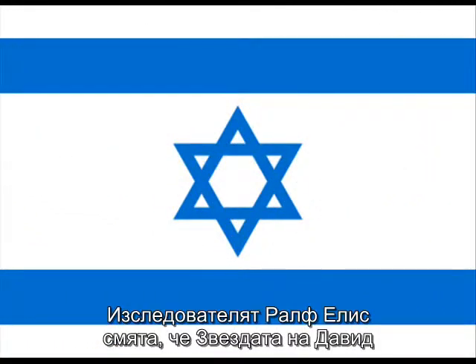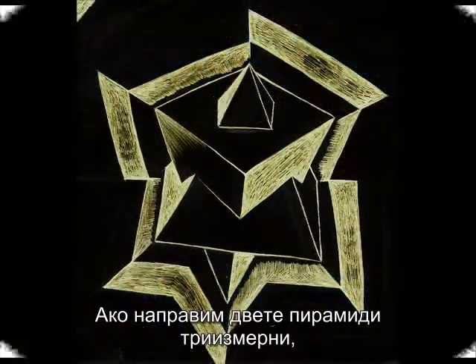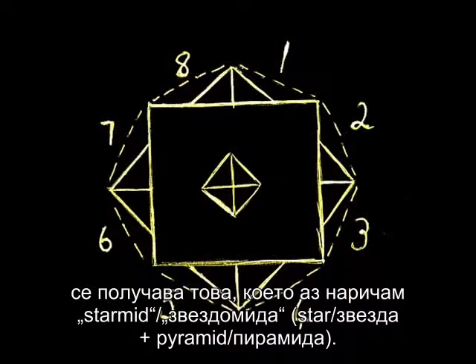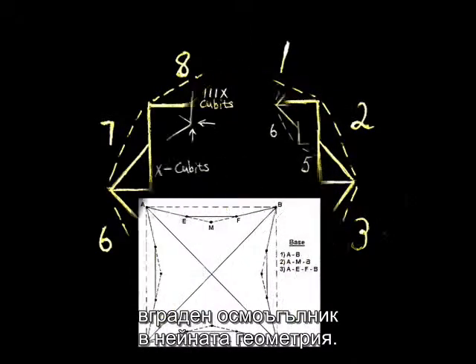Researcher Ralph Ellis believes that the Star of David is made out of two pyramids interlocked, one obviously being inverted. If we make the two pyramids three-dimensional, we get what I call a staromid. Viewed from above, the staromid would again have the octagon implied in its geometry.